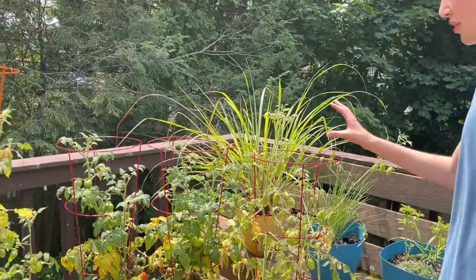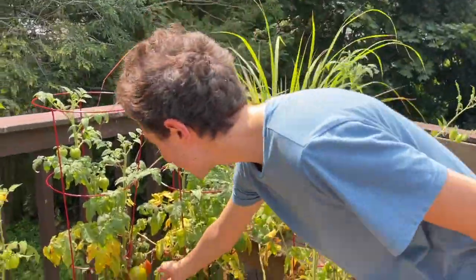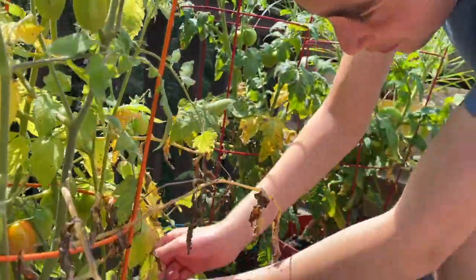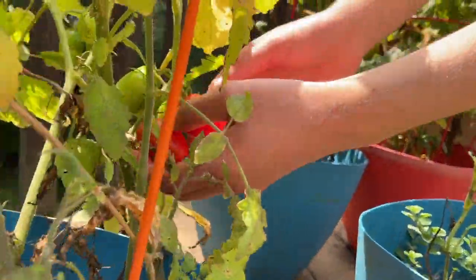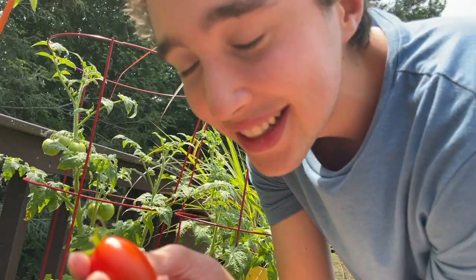And now the biggest part of our balcony garden — tomatoes. We have cherry tomatoes and regular big tomatoes here. You can see one of them is already red. And best of all, two of our cherry tomatoes are ready for harvest. We're going to do that right now. Come in close — you see these two? They are bright red. Oh, it came off on its own! Look at that, it's bright red.